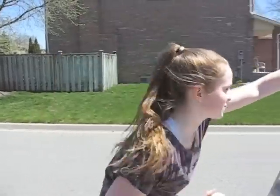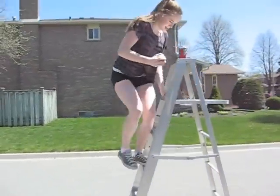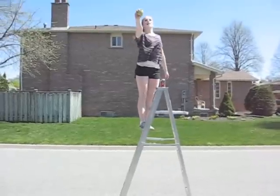What? You. Me. Ladder. Now! It's on. Wait, what? That's enough!